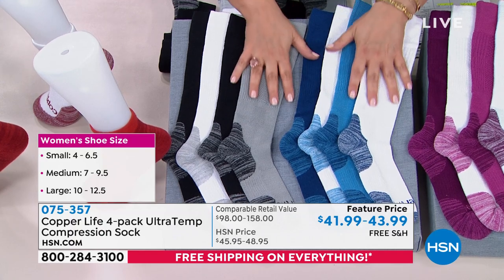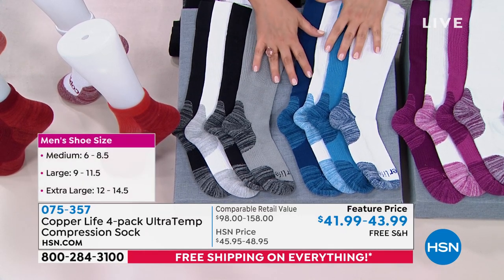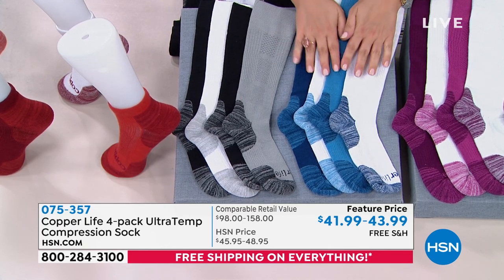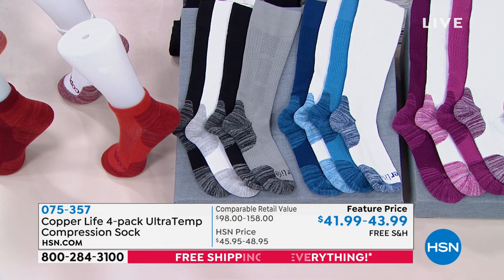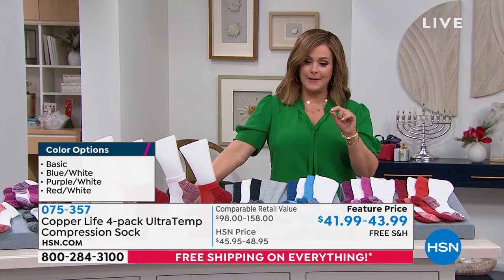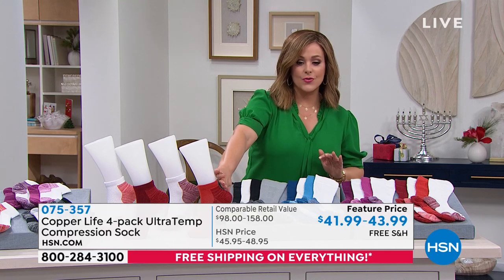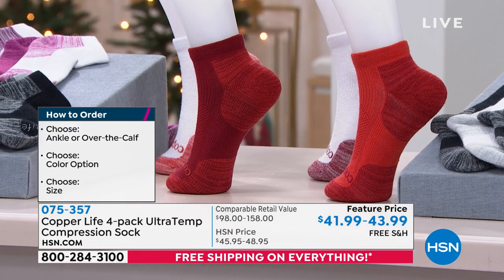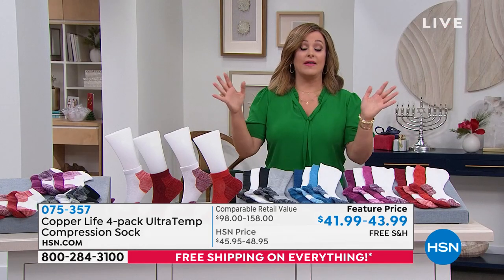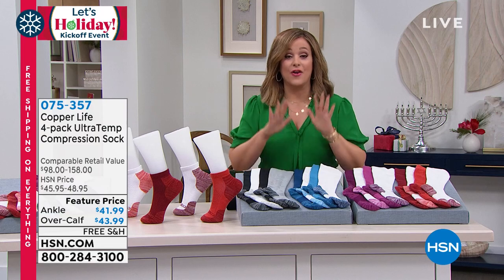There is so much innovation, relief, and comfort in these. They feature patented technology from Copper Life — a patented copper-zinc technology with temperature regulation and compression. It's like a yummy little hug for your tired, achy feet. Today you've got the mother of all deals: a four-pack in the color and style of your choice for basically about 40 bucks — $43.99 for the over-the-knee or $41.99 for the ankle style. All sizes available, male and female, small through extra large. This is HSN's number one selling sock — we sold over 30,000 in one day.